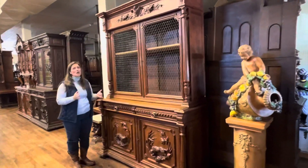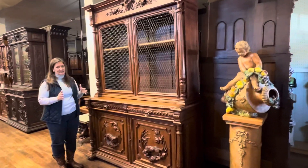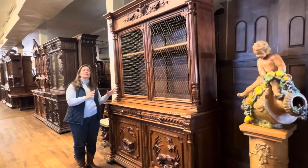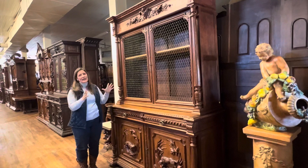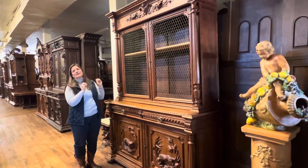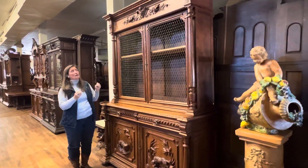The hunting style was developed in the 16th century as the king of France went out into the country in the Loire Valley, and the style began to develop around that where you find carvings of animals that you find in the forest.